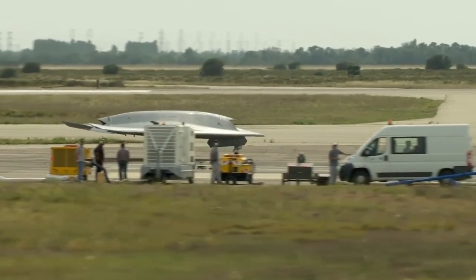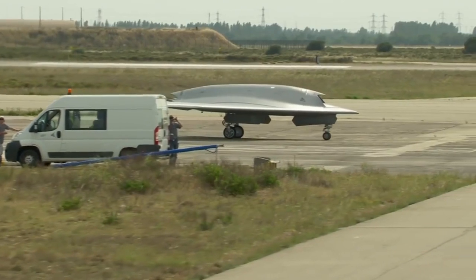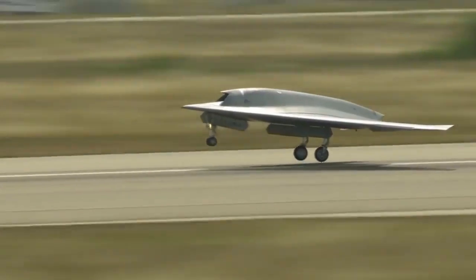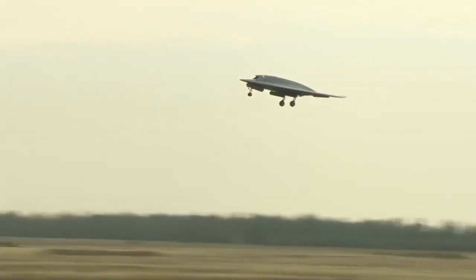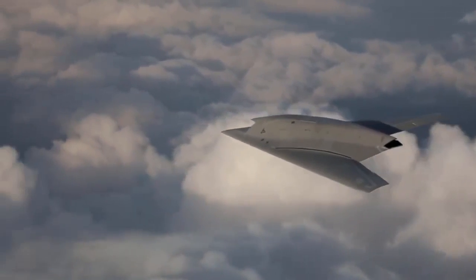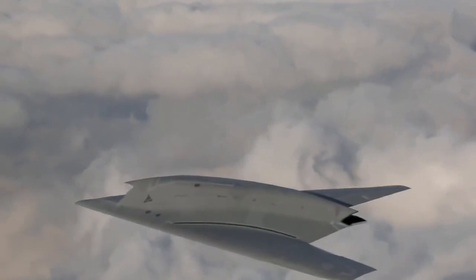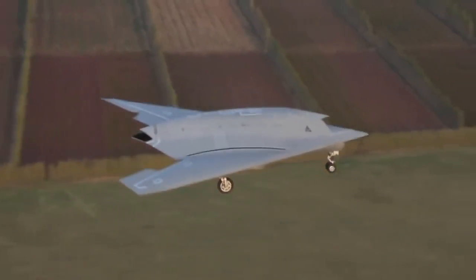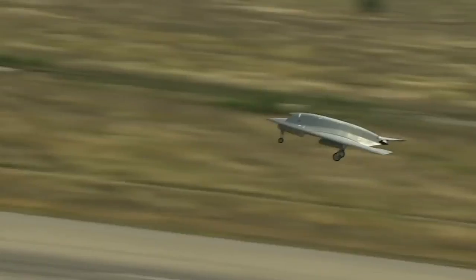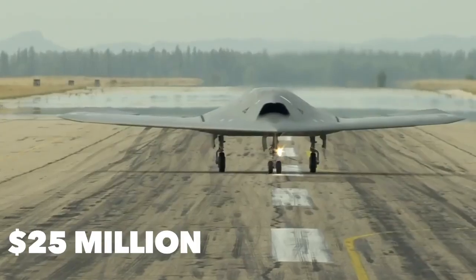The Dassault Neuron is an experimental combat UAV designed and spearheaded by Dassault Aviation in accordance with several European nations. The design, innovations, and technological experience gained are meant to be shared with Greece, Italy, Spain, Sweden, and Switzerland, so those countries can produce their own remotely or autonomously piloted aircraft. Designed to function in combat zones, the Dassault Neuron is 31 feet long with a 41-foot wingspan, reaches a maximum speed well over 600 miles per hour, and is priced at $25 million per unit.